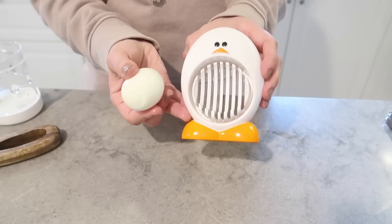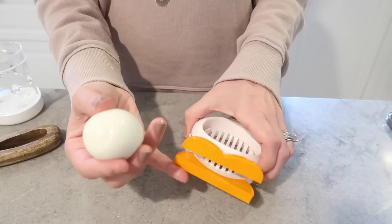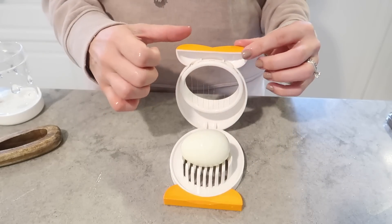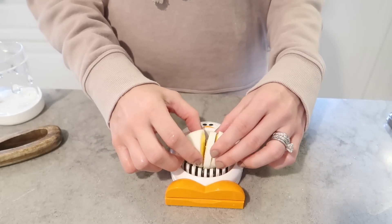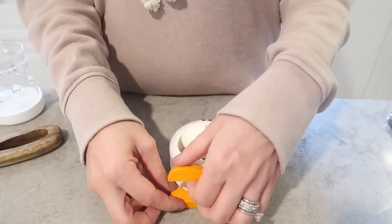More cool Amazon egg purchases — this little cute chicken cuts your eggs perfectly for salads. See? Perfect for the perfect Cobb salad.